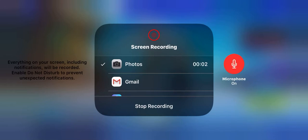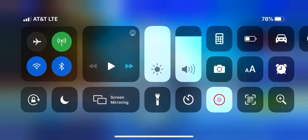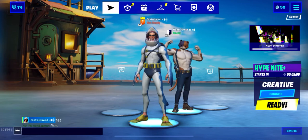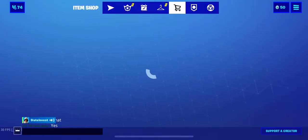Yo, what's up guys, welcome to today's video. In this video we actually have another item shop, another day, another item shop. I actually just recorded this and it wasn't recording, so we don't have the countdown, sorry guys.